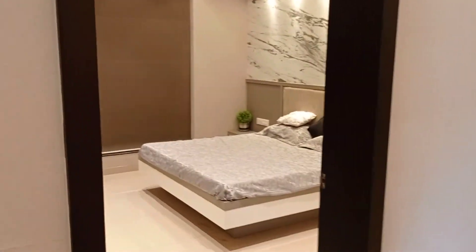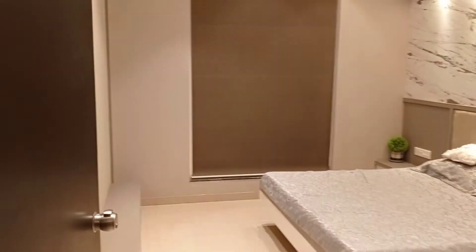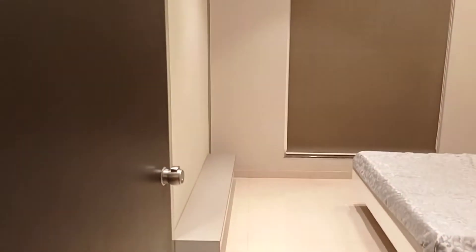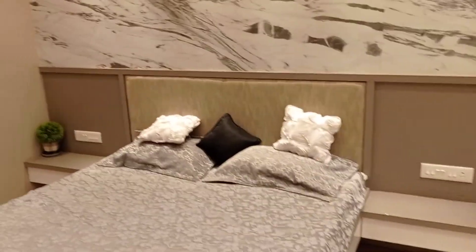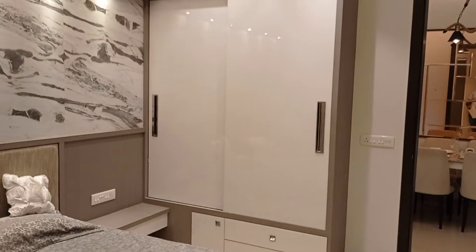Moving ahead from the dining area to the common bedroom. The size of the bedroom is 12 by 10. You can see there's a king-size bed and still so much space — that's pretty good. There's a window as well so there will be no issue for natural daylight. That's the cupboard.